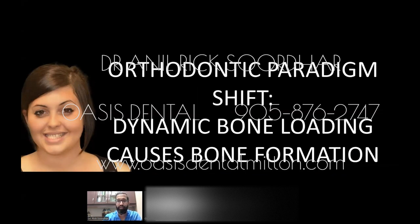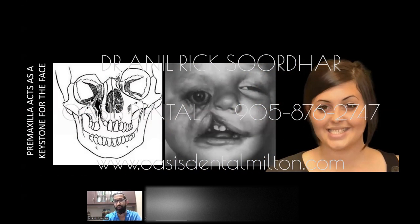Looking at the orthodontic paradigm shift: dynamic bone loading causes bone deformation. If you put a certain amount of force in the right direction, it will cause the bone to move. There are genetic disorders or birth defects where patients lose part of the maxilla in front during development. The maxilla is made of three bones — two in the back, one in the front. If it doesn't fuse in front, the eye droops. This patient doesn't have a birth defect in the premaxilla, but her eye tooth is completely blocked out, meaning that part of the premaxilla is underdeveloped — which shows up as the eye drooping down on that side.